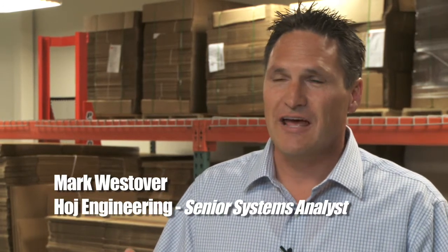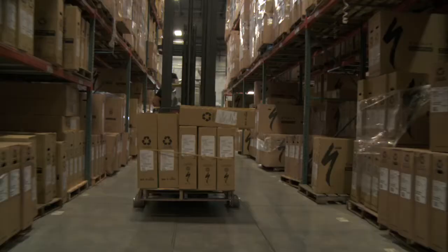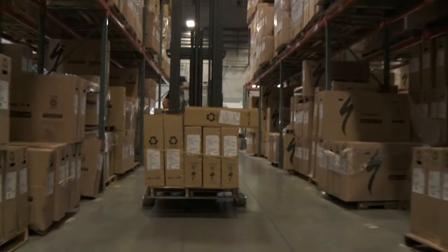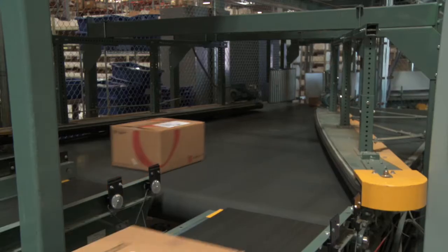I'd like to tell people when they ask me what I do that I design material handling systems. And what does that mean? Our industry is more than just the components of forklifts or racking or conveyors — it's all about what's happening in the business that you're working with.